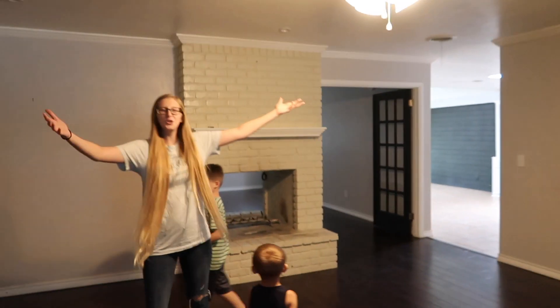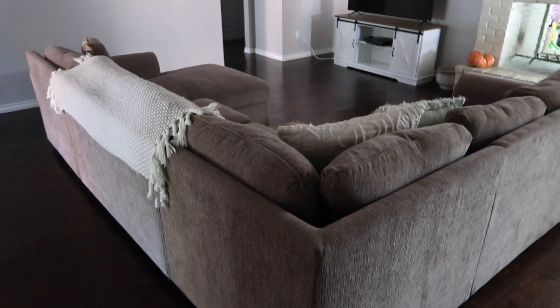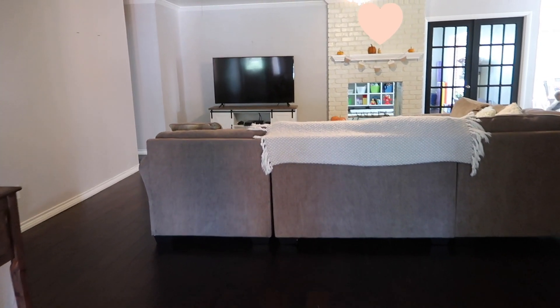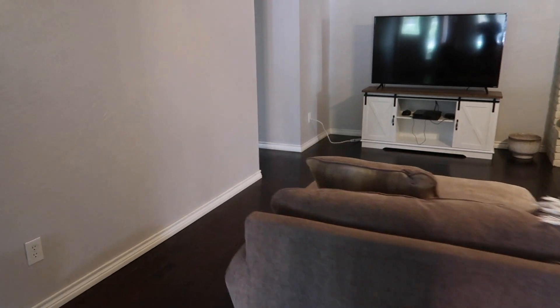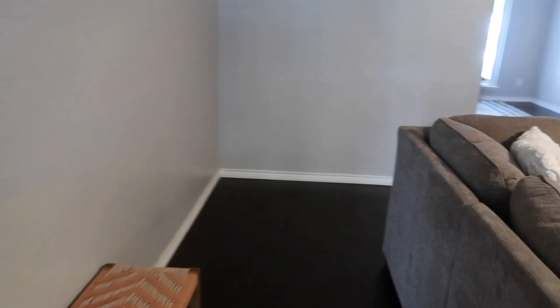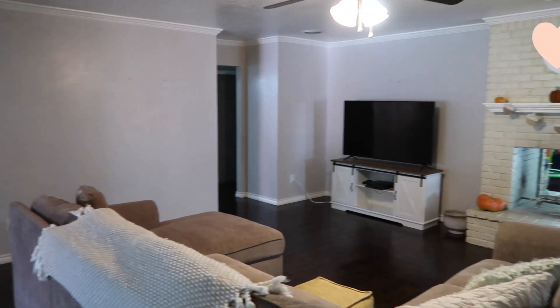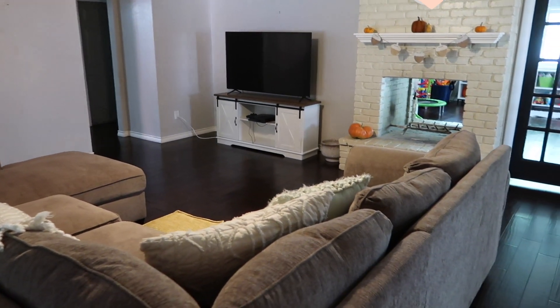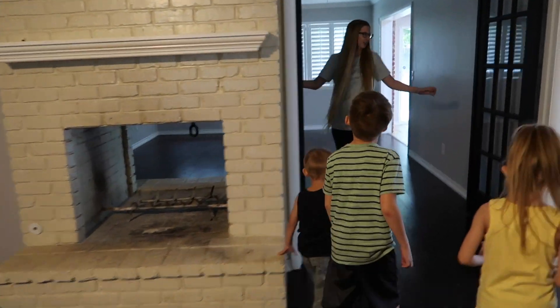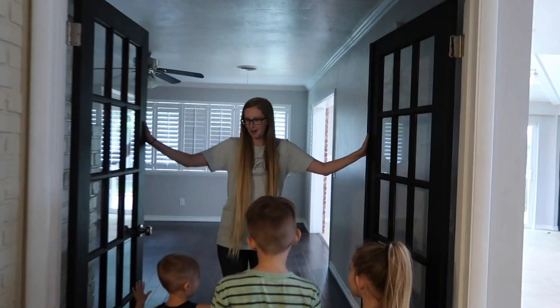This is living room number one. It has a fireplace, and then you come through these doors that I'm in love with.